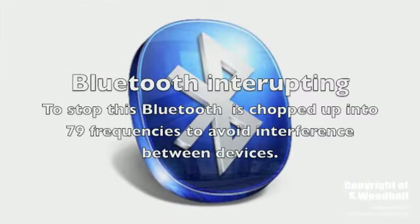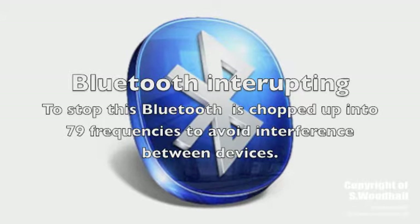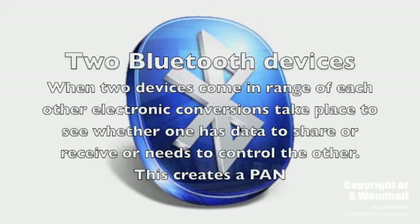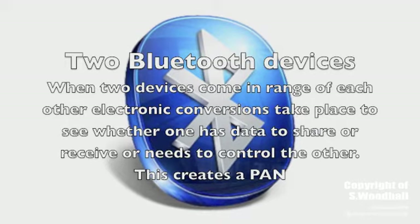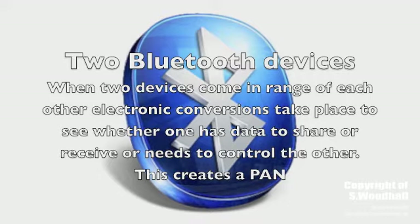To stop Bluetooth from interfering with other devices in the home, such as baby monitors, the data being transferred is chopped up into 79 frequencies, avoiding interference between devices. When Bluetooth devices come in range of one another, an automatic electronic conversation takes place to determine whether they have data to share, or whether one needs to control the other, and this forms a PAN.